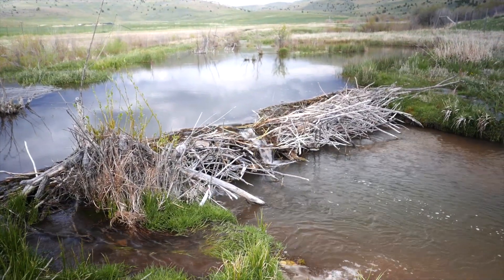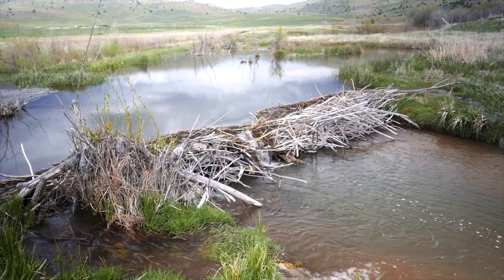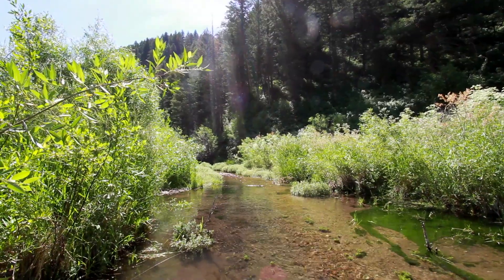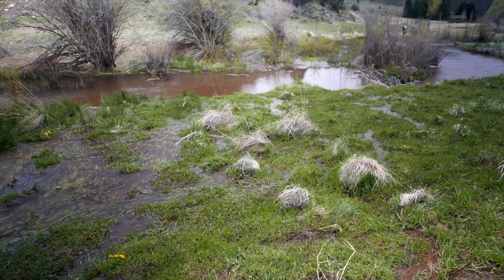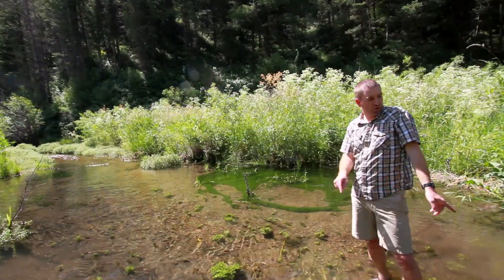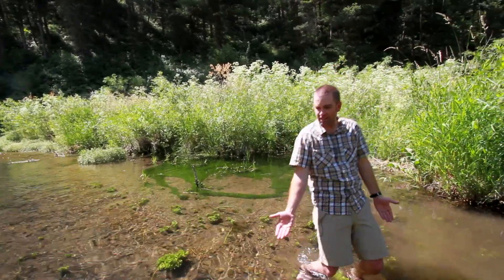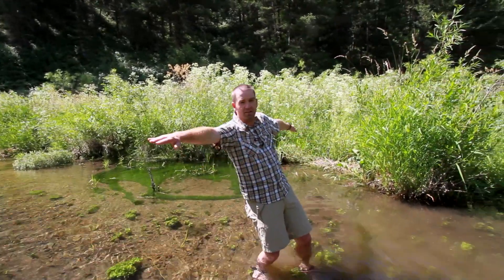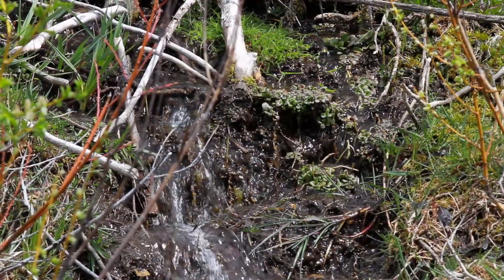Beaver dams over thousands and thousands of years have been built, filled up with sediment, and built this valley bottom up. The sediments that they filled this thing up with are the perfect sponge. The real storage from beaver dams is not in the ponds — it's by raising these water tables and then saturating and flooding that whole valley bottom, and they slowly release it out over the long, hot summer.